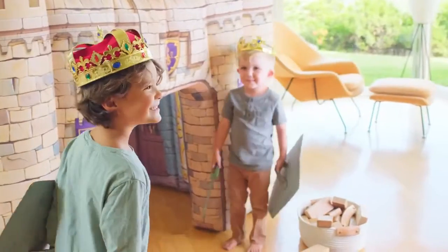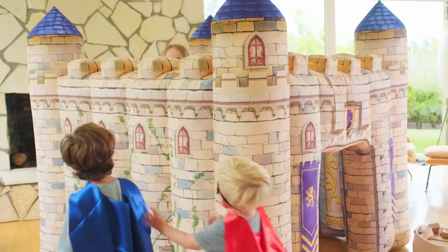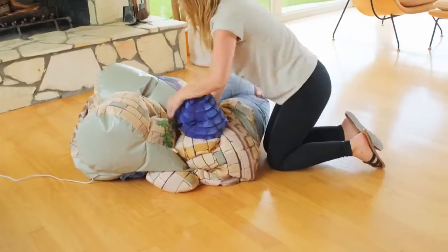The open design lets you keep an eye on everything, and if you want to get in yourself and play along, you're not crunched into an awkward position. Then, when everyone is done, just turn it off, throw it in the bag and get your living room back.